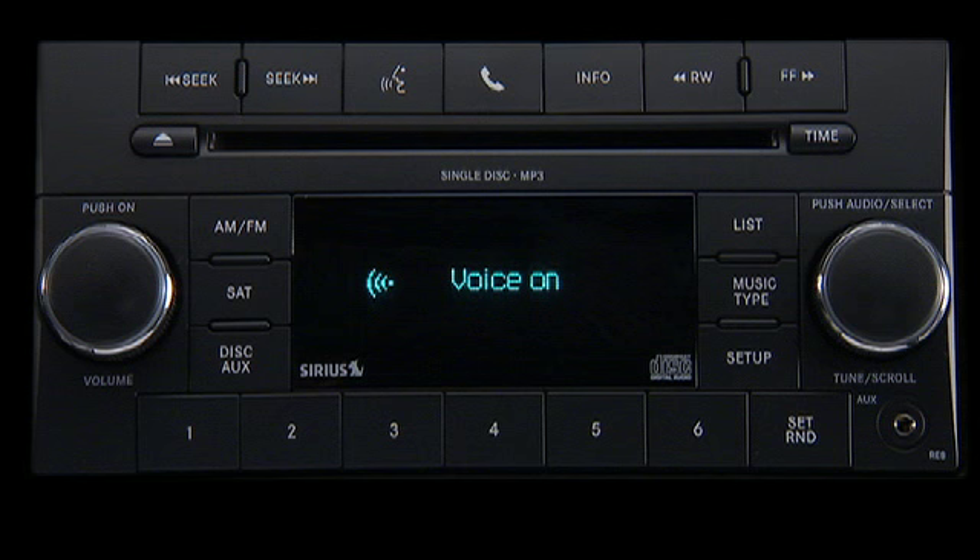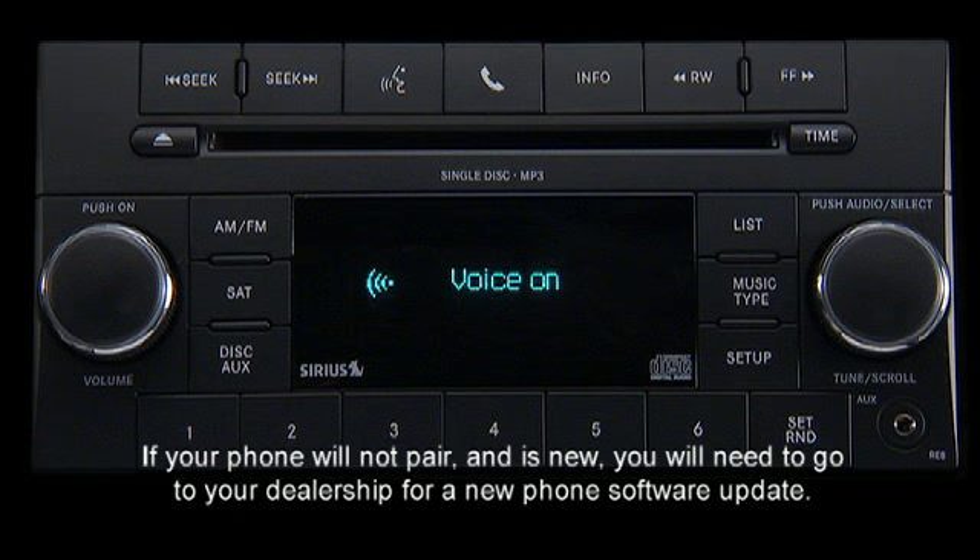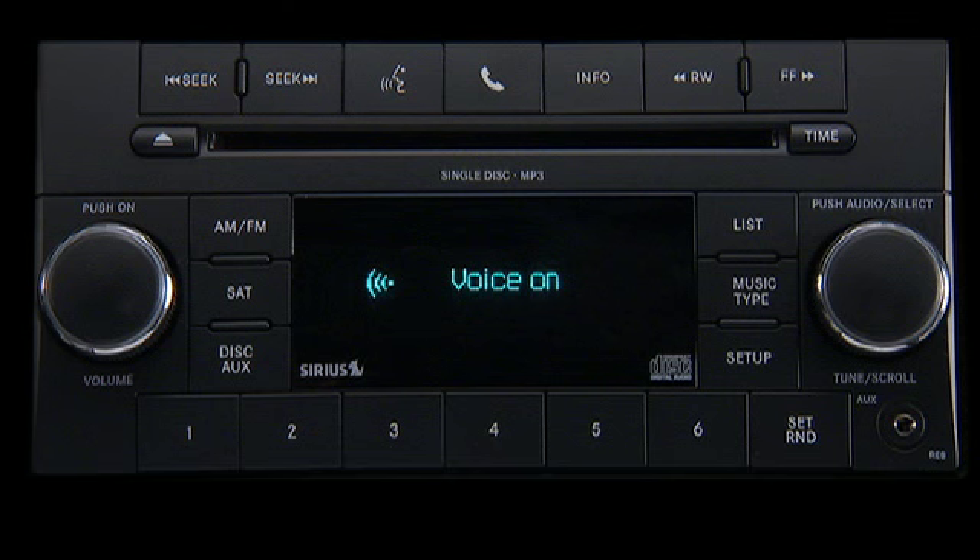You will then be asked to give your cellular phone a priority level between one and seven, with one being the highest priority. You can pair up to seven cellular phones to your Uconnect phone. However, at any given time, only one cellular phone can be in use. Assign a priority level between one and seven — one is the highest priority.